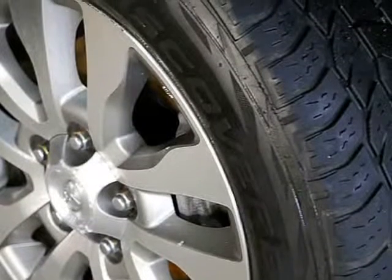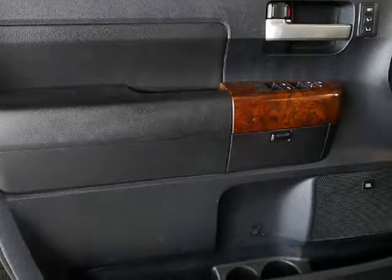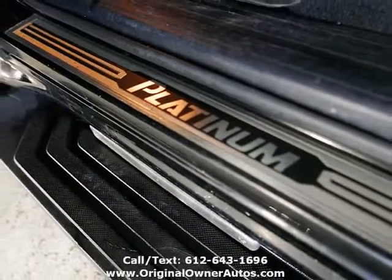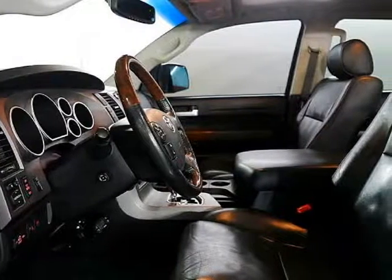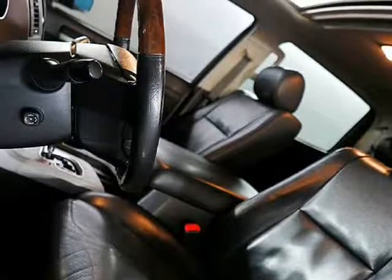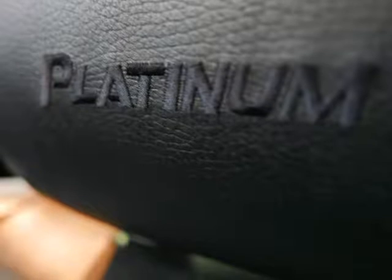Black leather heated seats are in great shape with power driver seats. There's tons of storage in the middle compartment, and the rear seats adjust to several different positions. Great condition with a rust-free body — this truck was brought here from PA and the underside is in magnificent shape with no known issues. The truck also has a brand new battery. Visit us at originalownerautos.com.